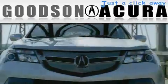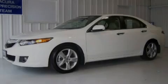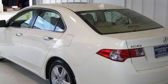Another fine vehicle offered by Goodson Acura. This is a certified pre-owned 2010 Acura TSX. It features a 2.4 liter 4-cylinder engine and an automatic transmission.